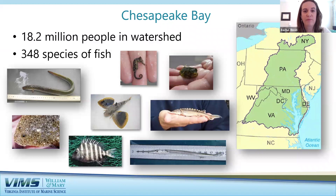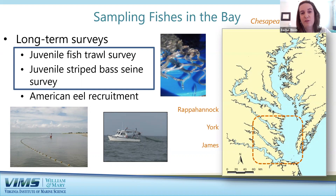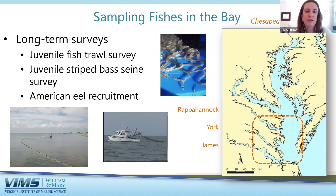To study these fishes, VIMS conducts several different long-term surveys that play an important role in researching and monitoring the Bay's fish populations. These surveys help track trends in seasonal distribution and abundance of fishes with ecological importance, as well as those targeted by commercial and recreational fisheries. The three surveys I'll discuss are the juvenile fish trawl survey, the juvenile striped bass seine survey, and a survey on American eel recruitment. Today I'll focus on the top two.